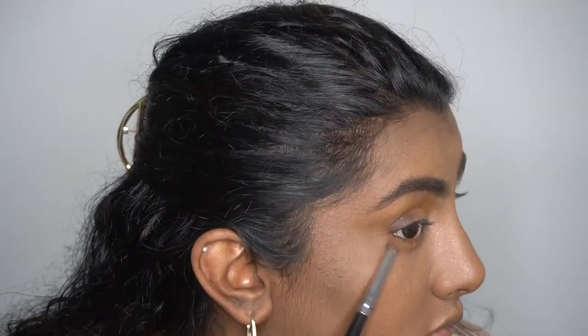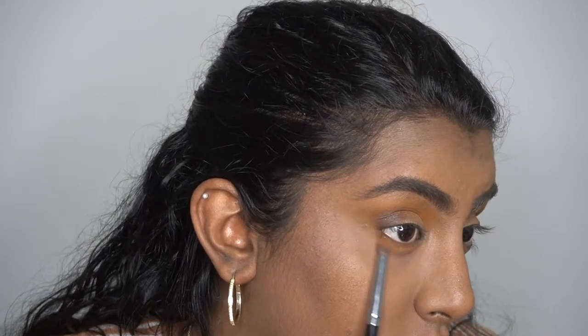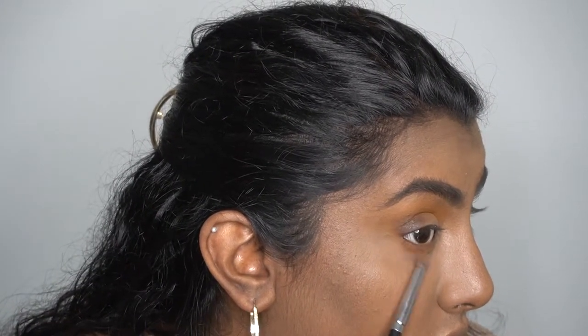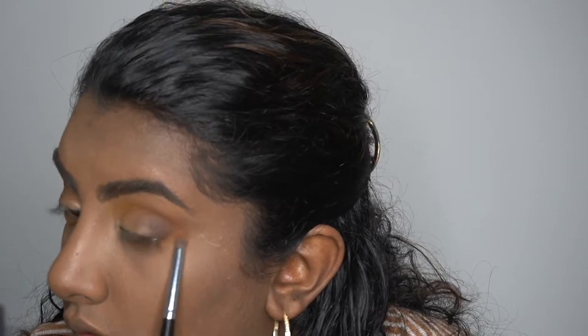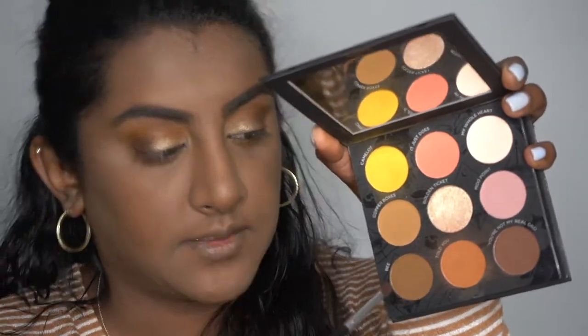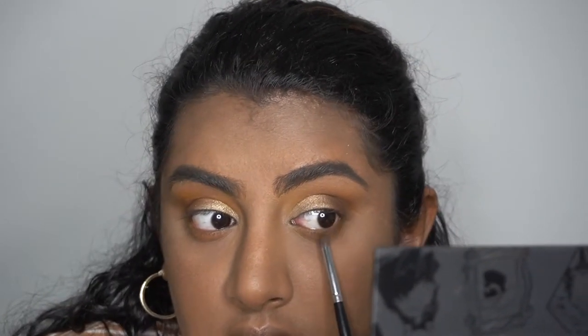Now I'm going to go into the same shades with a pencil brush and just add that to my lower lash line. With the two darker shades I'm just going to blend them together, and just put that on the outer part of my eye, then pull in from the top lid and just drag it down.